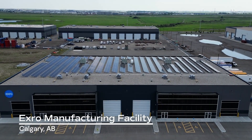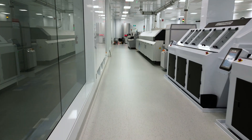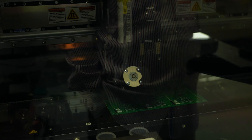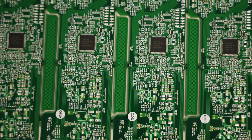In Calgary, Alberta, our 36,000 square foot facility contains our manufacturing line and dedicated class 10,000 clean room — one of the most advanced in the world — giving us the capability to produce up to 300,000 automotive PCB boards a year that meet or exceed the industry IPC standards.